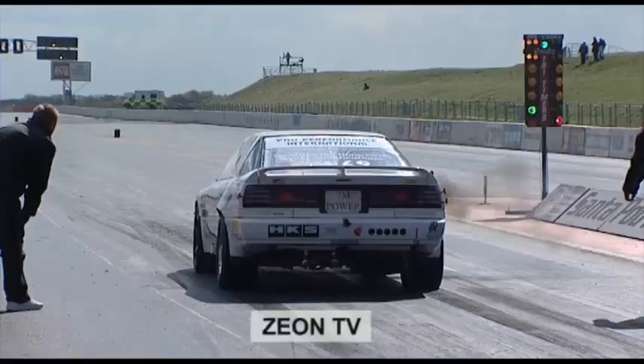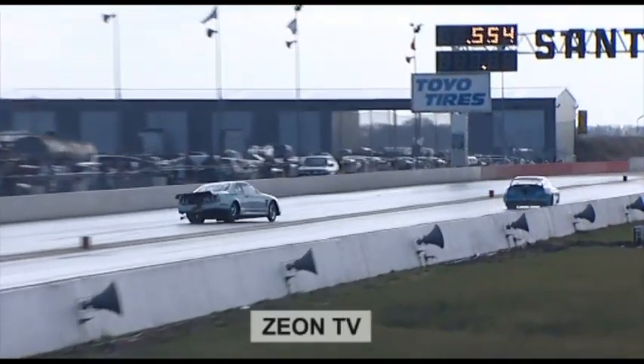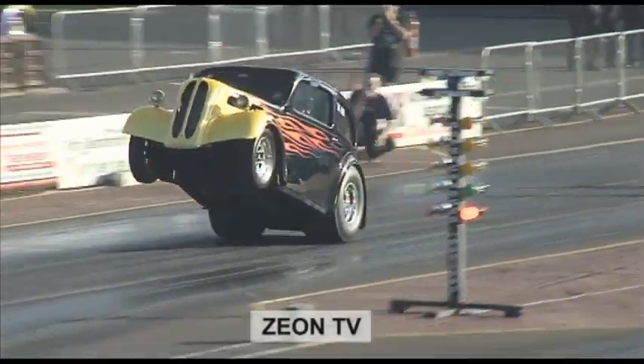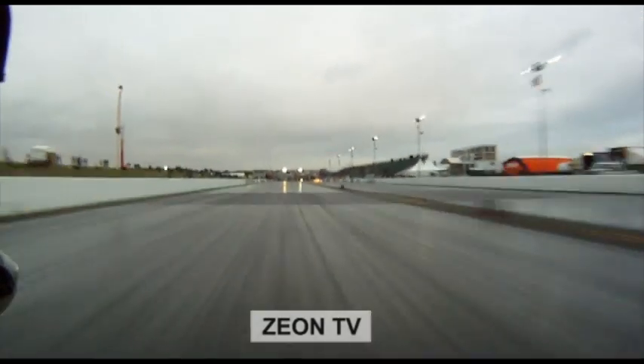As a special bonus, we've put together all the crashes, fires and wheelies that we filmed over the last 10 years to bring you a unique and explosive DVD. Available at quartermilehigh.com.